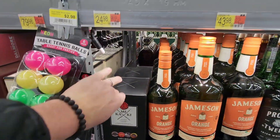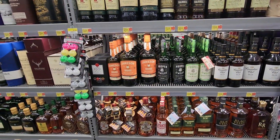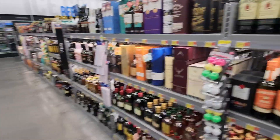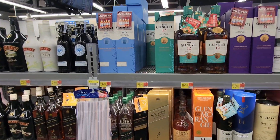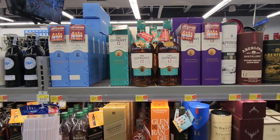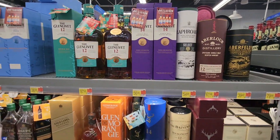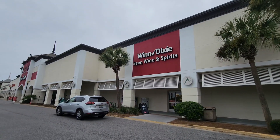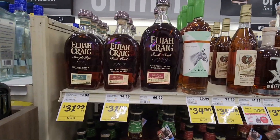That looks cool — cool box at least. All right, well, another store, another bust. I'm gonna try to run to another store today and try to do a twofer. That was Walmart Wine and Spirits. All right, we're checking out Winn-Dixie — Walmart was a bust. Let's see if Winn-Dixie can come through for us.